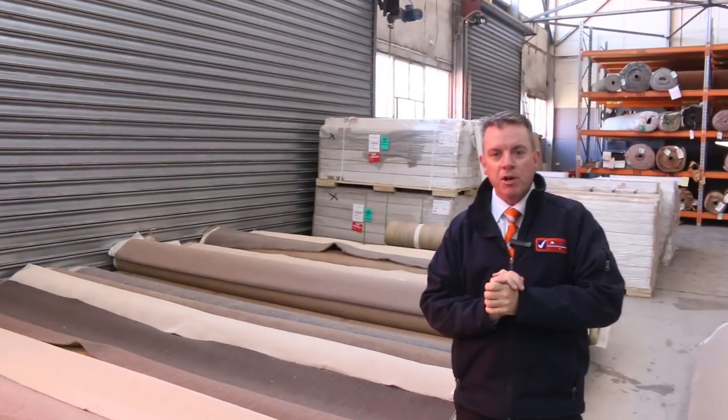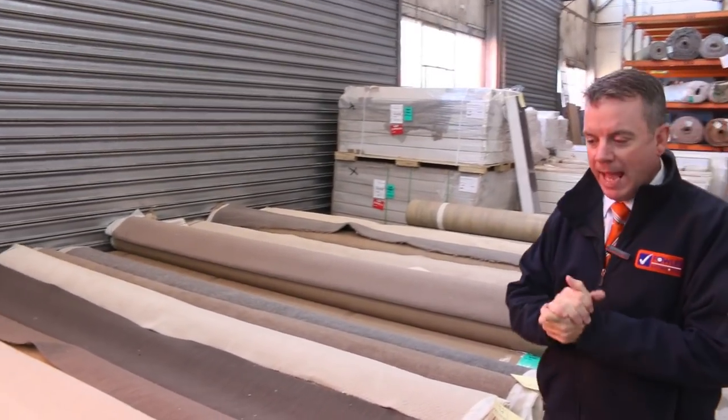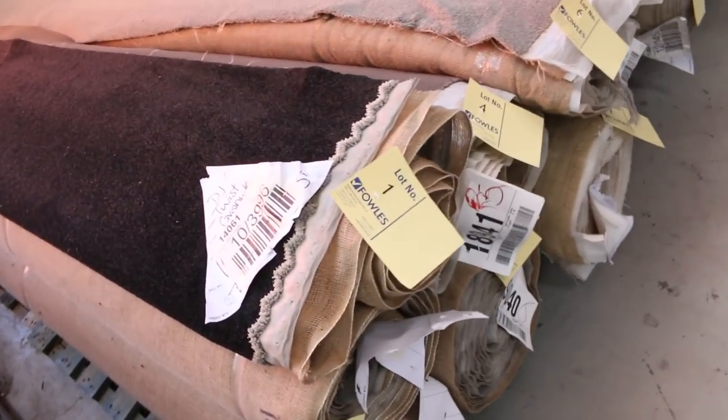G'day, I'm John from Fowles Auction and Sales. I'm here to preview tomorrow's carpet auction — that's Wednesday the 3rd of April at 10am. Righto, we've got another massive auction this week.